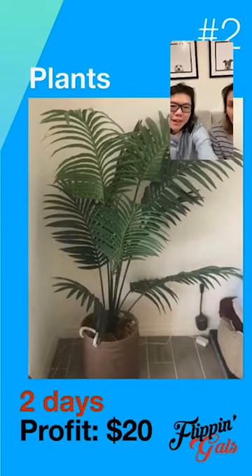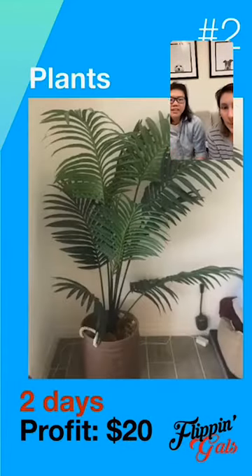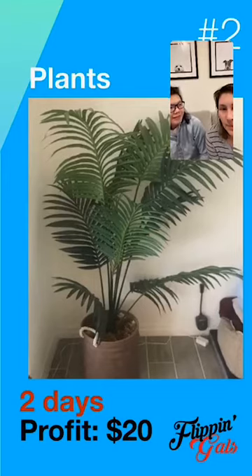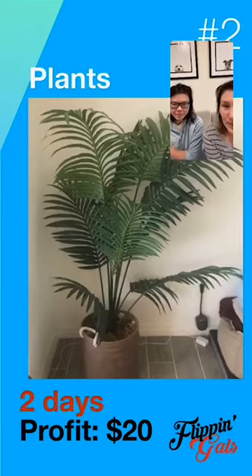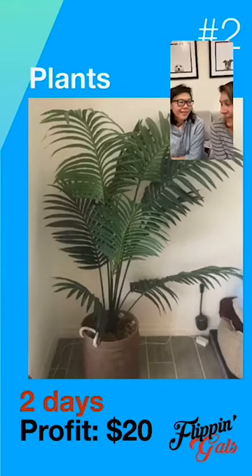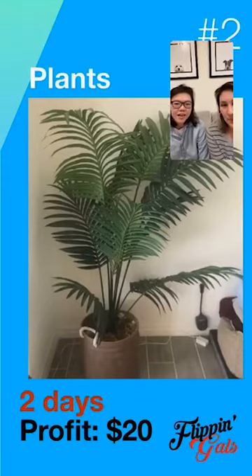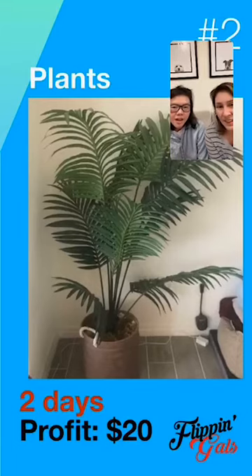Bill just sold some Athlete Low Rise pants — Low Rise is coming back, that's very 90s! That item sold in three days. The next item is something we actually bought for our home, but after a while it didn't fit, so we put it up on OfferUp. We immediately got 10-12 messages on it. We sold it for $20 — bought it for $10 — and this was at the beginning of the quarantine.